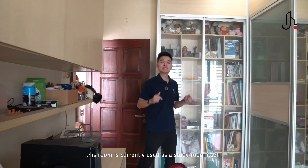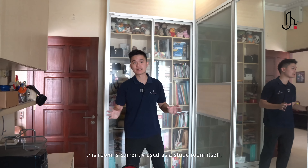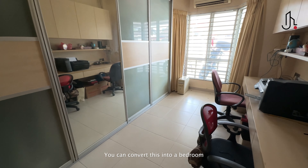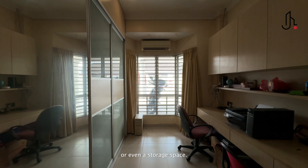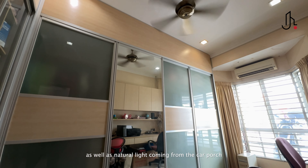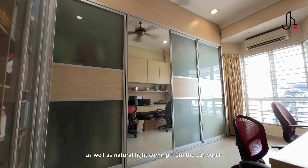Coming into the second room, it is currently used as a study room, but there is a lot of potential. You can convert it into a single-bedroom or even a storage space. This room is also equipped with a wardrobe, as well as natural light coming from the car porch.